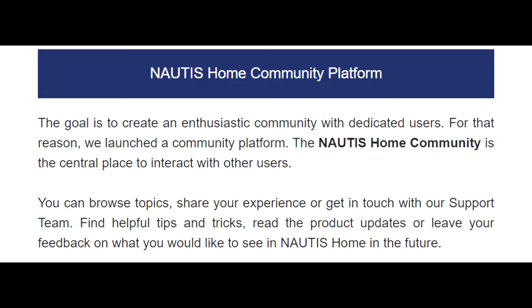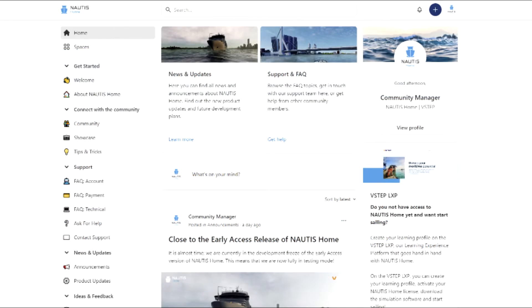The goal is to create an enthusiastic community with dedicated users. For that reason, we launched a community platform. The Nottis Home community is the central place to interact with other users. You can browse topics, share your experience, or get in touch with our support team. Find helpful tips and tricks, read the product updates, or leave your feedback on what you would like to see in Nottis Home in the future.